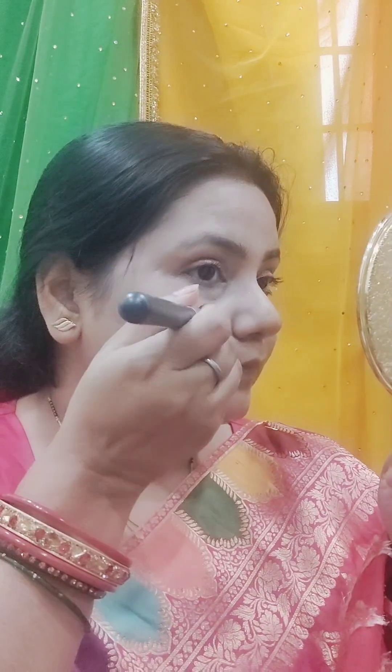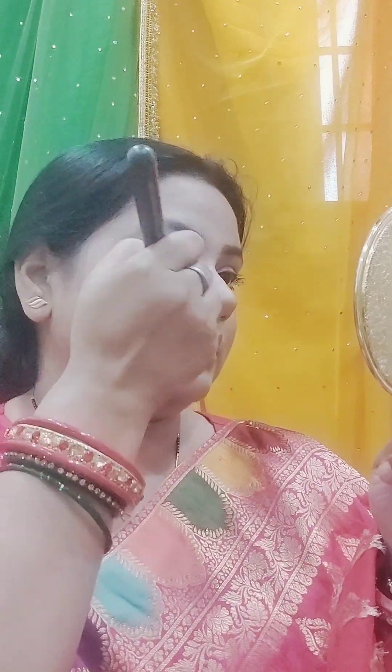Now we are going to do contouring. I applied a little on the nose and on the cheeks, then did the jawline. After blending it, I feel I have used quite a lot — I have gained some weight so I did contouring. If you are making the effort to get ready, why not contour?